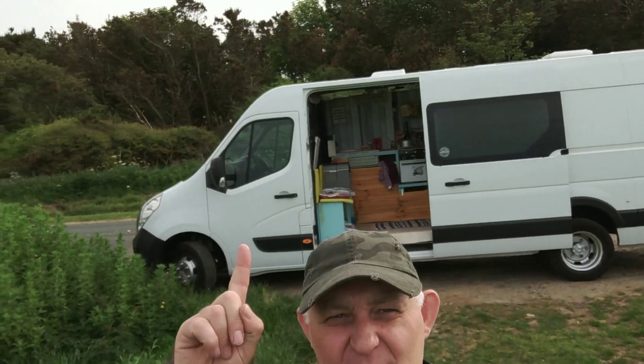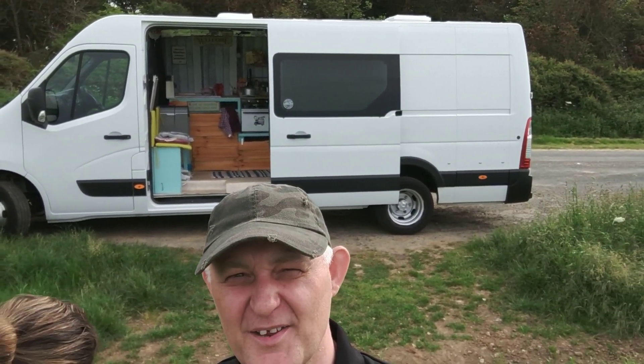Hi YouTube, I'm Chris. I'm Sarah. And we live in that van behind us, which is a 2012 extra-long wheelbase Mervano van.